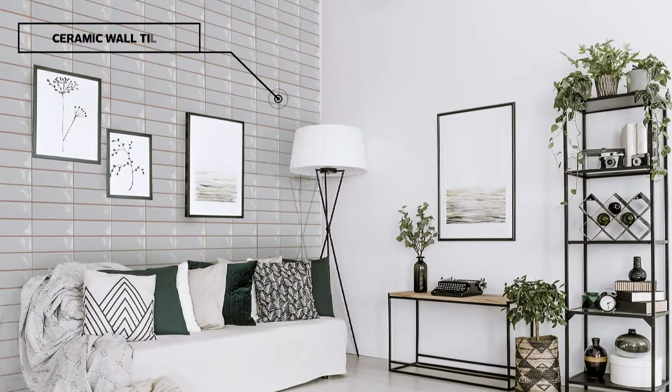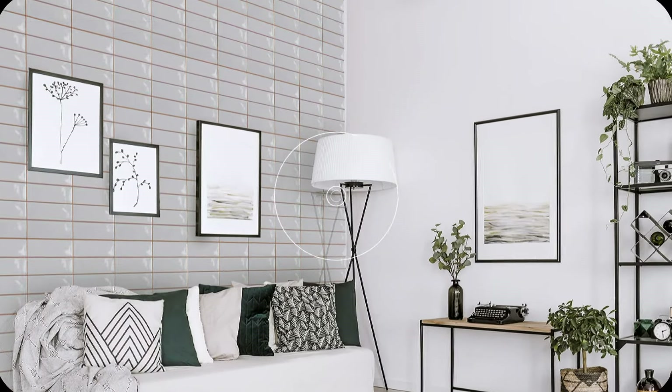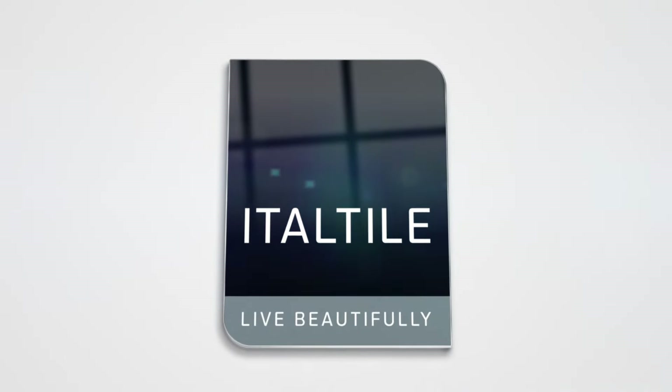The eco-chic Formantera interior wall tile range is sustainably manufactured, elegant and fresh, with a handmade, artisanal feel and all-round natural aesthetic that earns it Italtal's Live Green stamp of approval. Take a trip to Formantera today and experience true island-inspired living.